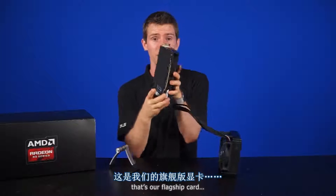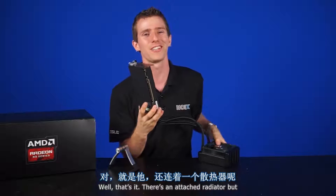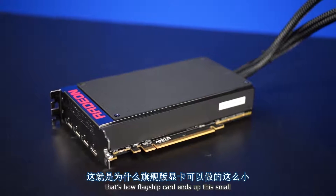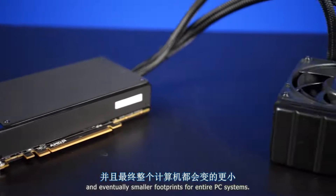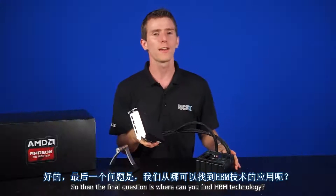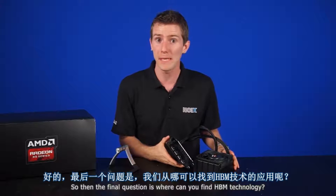As a result of all of this, we get a smaller PCB — that's how a flagship card, even with an attached radiator, ends up this small. And eventually, smaller footprints for entire PC systems. So the final question is: where can you find HBM technology?